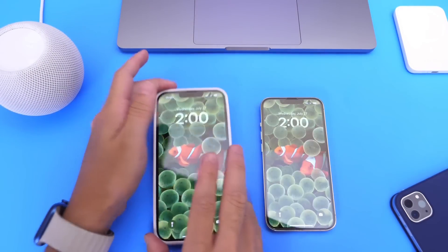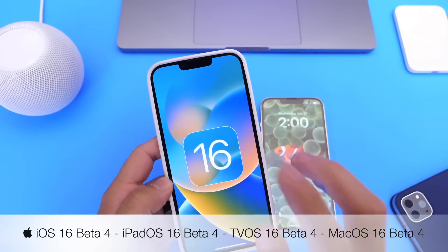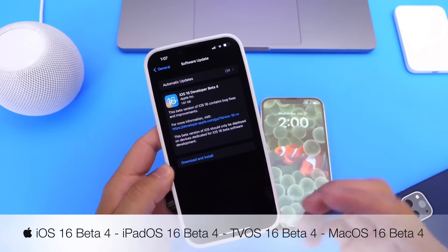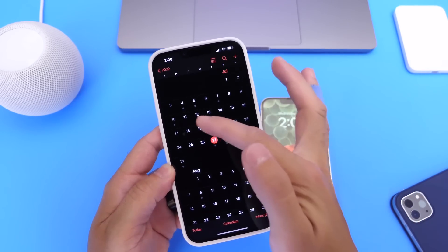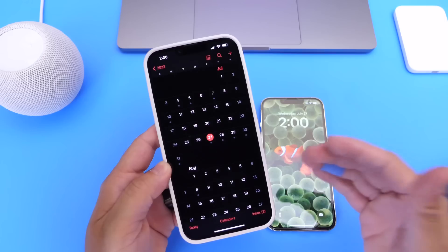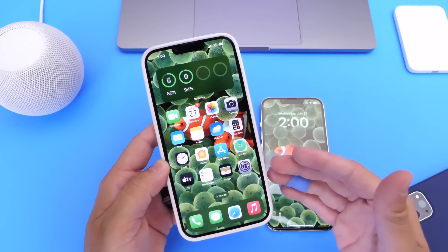Apple has officially released iOS 16 Developer Beta 4 today. A lot of you have been waiting, and we can officially say that Apple is on a two-week release schedule — although the last beta was released on the 11th, today marks two weeks and two days. Apple will likely be shifting to a two-week release schedule for beta 5, beta 6, and so on.